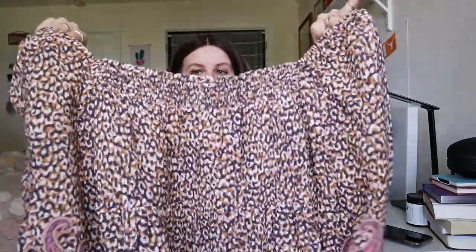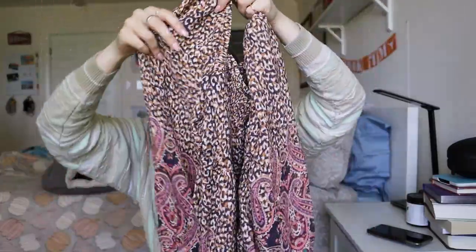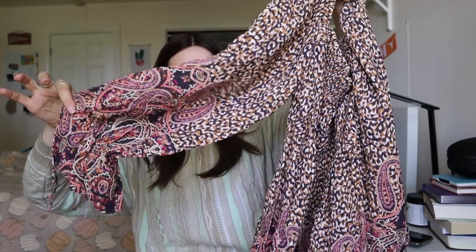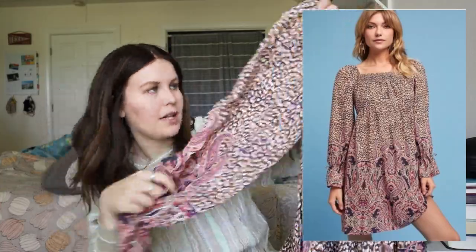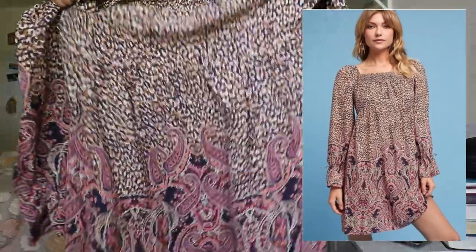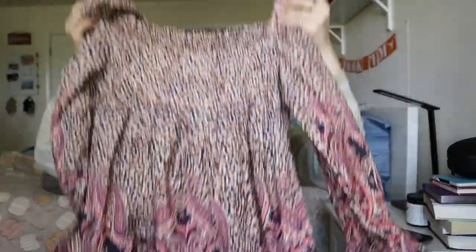I was so happy when I found this. This is a Maeve by Anthropologie — it's kind of like a square neck dress. I wasn't sure if it was a tunic or a dress, but it's definitely a dress. It's got these little tie cuffs and a really nice paisley type print at the bottom. I really like it. It is a size small.